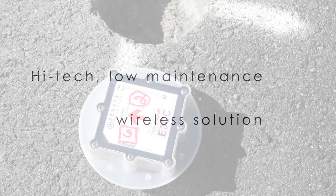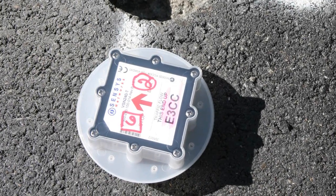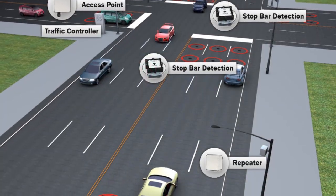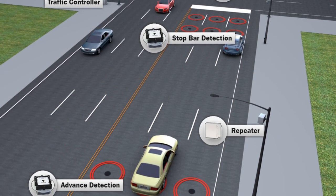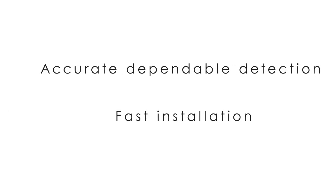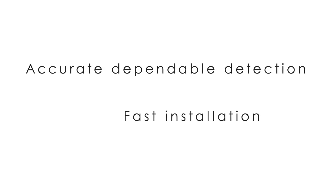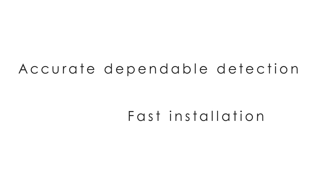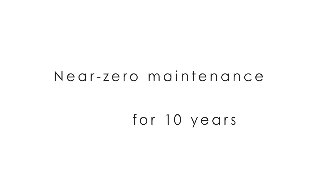Here's how it works. Rugged wireless sensors with an unprecedented 10-year battery life, embedded in the roadway, communicate wirelessly with access points or repeaters positioned on nearby poles to provide true presence detection. With accuracy on par with a properly functioning inductive loop system, sensors are easy to install, requiring no destructive trenching, are impervious to weather, and are maintenance-free for 10 years.